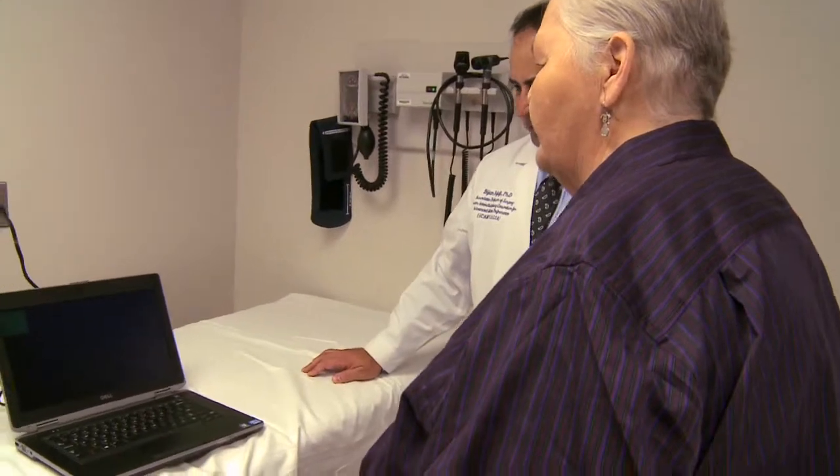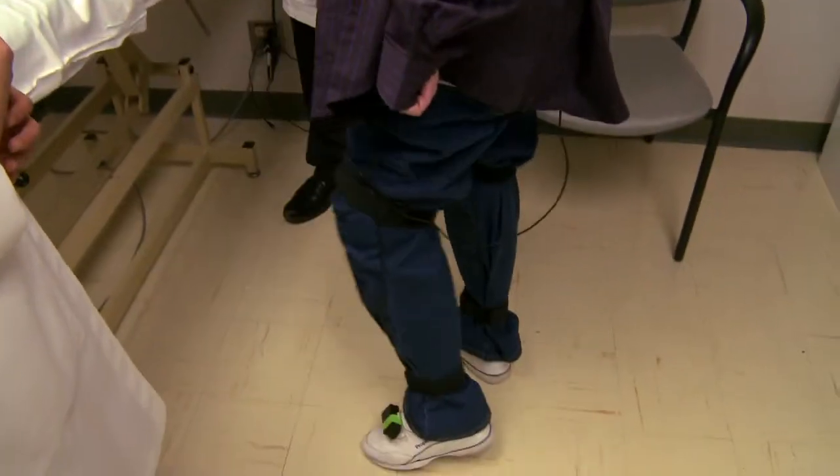I like beating the computer. It's a game. The video game that 63-year-old Donna Flens is talking about is much more than a game — it's an innovative balanced training program to help prevent falls.